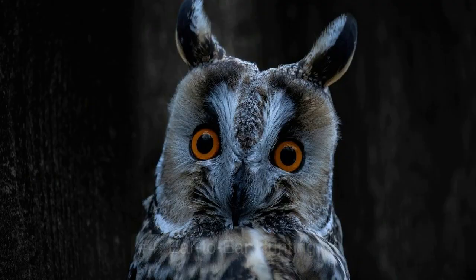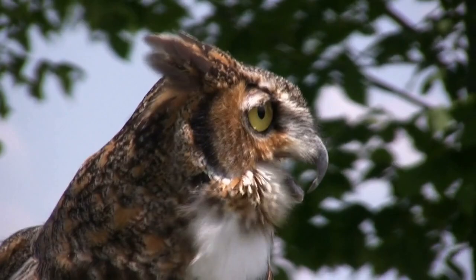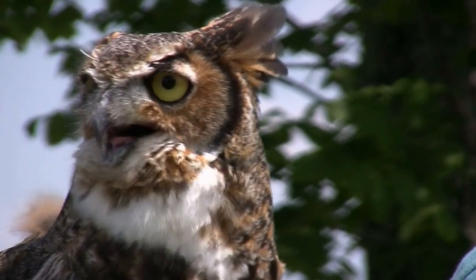Number 4: Ear To Ear Hunting. Owls also have asymmetrical ears, which are positioned at different heights on their heads. This allows them to triangulate sound and determine the location of their prey, even in complete darkness. This is an important aspect of an owl's hunting abilities, as it helps them to locate their prey quickly and accurately.